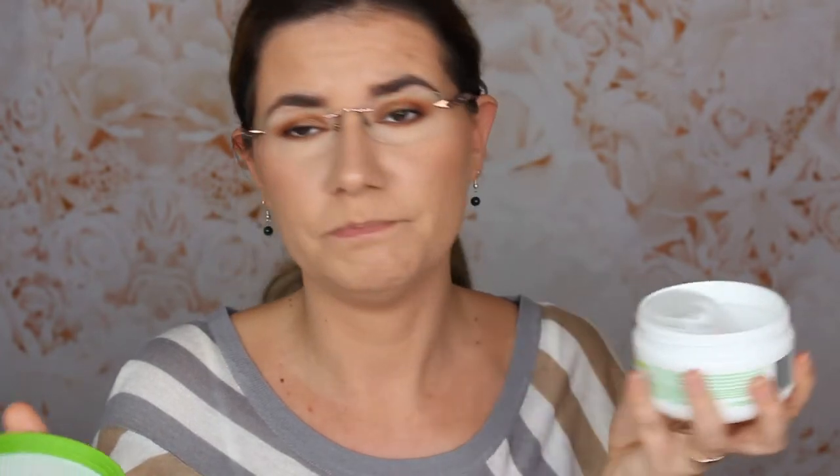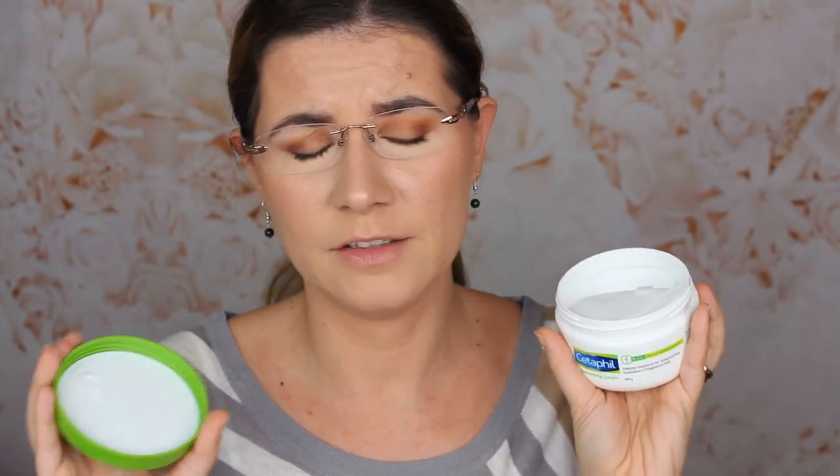I've tried the face products from Cetaphil and it doesn't really suit my skin. I don't know why — it kind of makes me feel more dry and itchy, and I don't really like how the products work on my face. But I haven't tried anything for the body skin, and I'm kind of curious to try it. Let's open and smell it. I do not like the smell — it smells like other Cetaphil products. But let's try it, just a little bit on the hand.